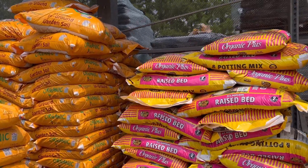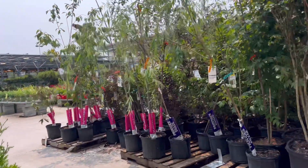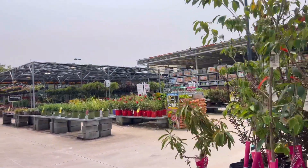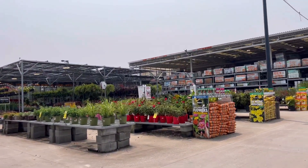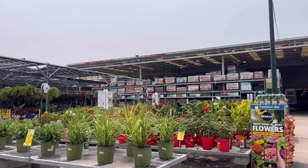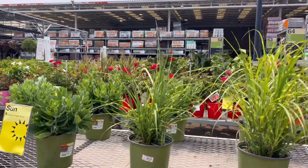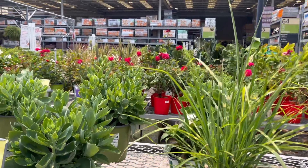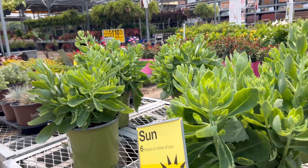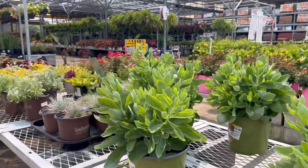I've heard good things about this brand of potting soil, but there's no budget for that. The important thing is compost, but they ran out of compost. They do have perennials again here — this is sedum, a fall plant with beautiful flowers. I'll make a video of that on my garden tour. That variety is called stonecrop.